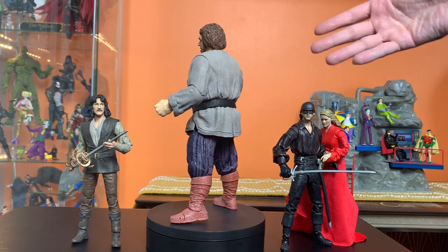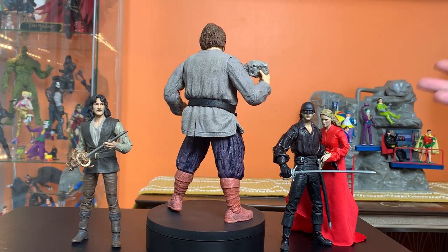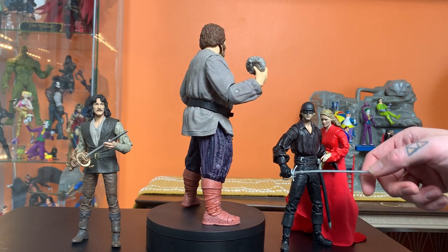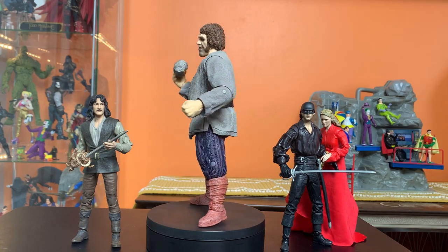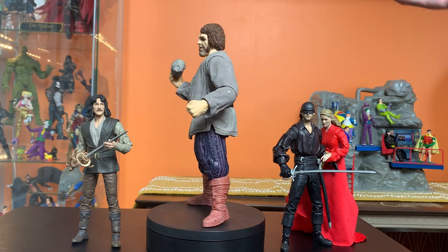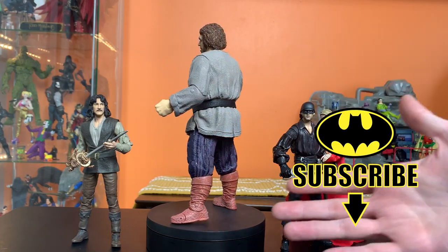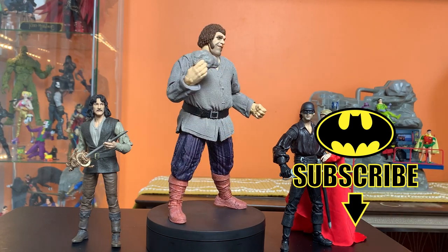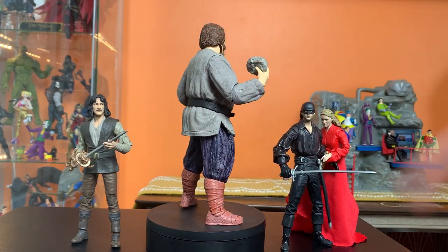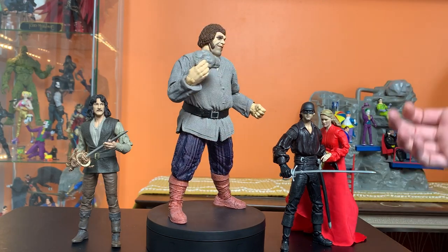On the topic of things nobody asked for — this Princess Bride line in general has a great license and the figures are really great, but I just don't know if it's going to find an audience, especially at $25 each and $40 for him. They're not quite NECA and don't come with a lot of accessories. Grouping them all together, I really like these, but I'm not sure where I'm going to put them. It feels a little incomplete without Vizzini. I know they've got to save some characters for wave two, but I'm worried there won't be a wave two. Vizzini really rounds out the three together.